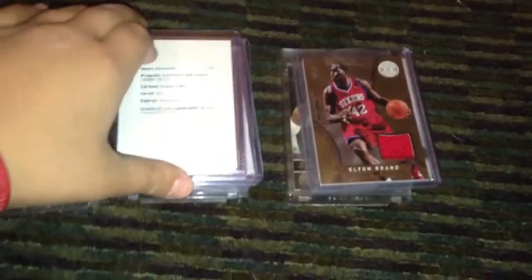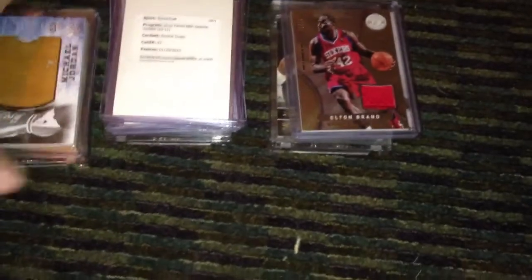What up YouTube, Curry Collector here. I have like a 7th package mail day right here, all from YouTube. I'm pretty sure I'm going to name some of the names these are from, but I'm not sure if I'm going to hit them all.